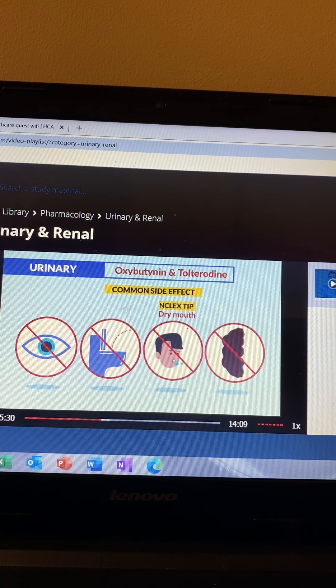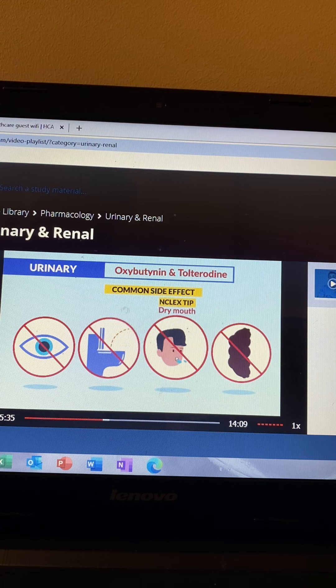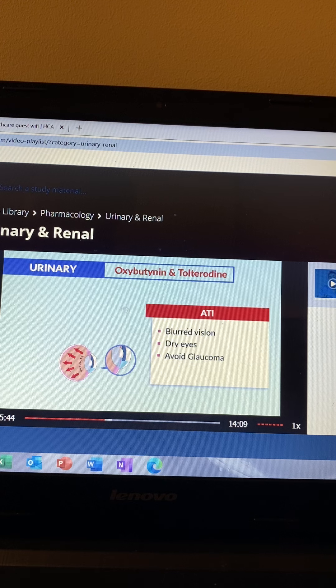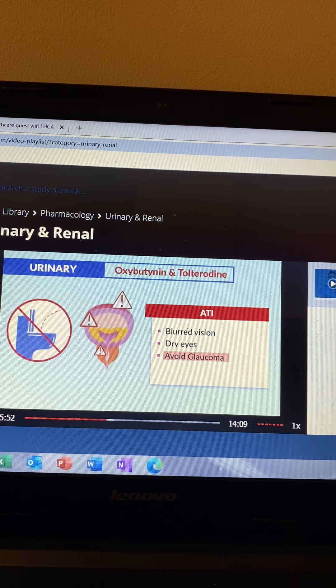The common side effects of all anticholinergics: can't see, can't pee, can't spit, and can't poop. Can't see — we avoid giving anticholinergics to clients with glaucoma; ATI mentions blurred vision and dry eyes. Can't pee — we avoid giving to BPH patients, since that big prostate already holds back the urine and anticholinergics would make BPH worse.